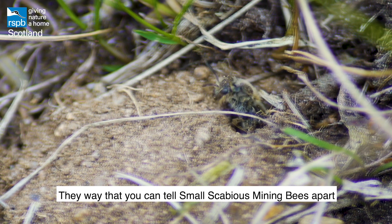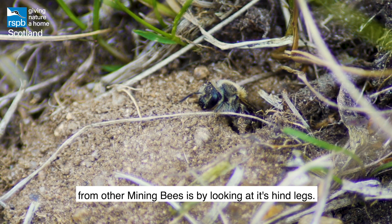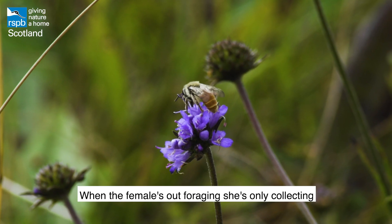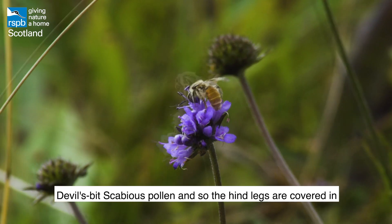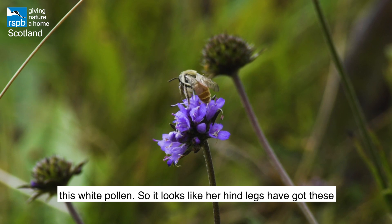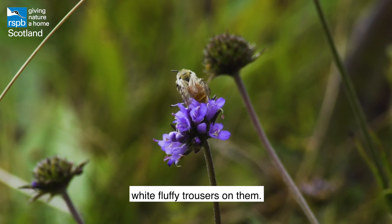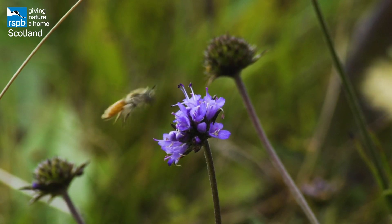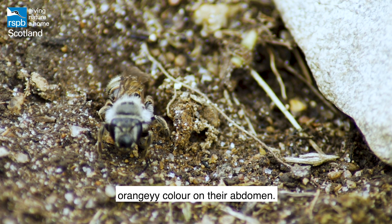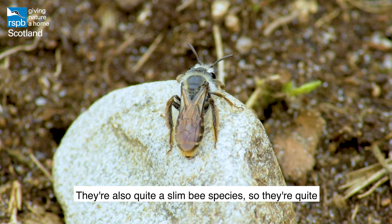The way you can tell small scabious mining bees apart from other mining bees is by looking at their hind legs. When the female is out foraging, she's only collecting devil's bit scabious pollen, so her hind legs are covered in white pollen — it looks like she's got white fluffy trousers on them.